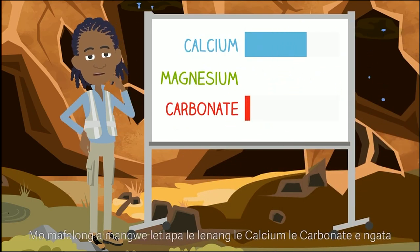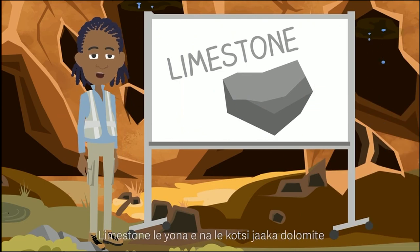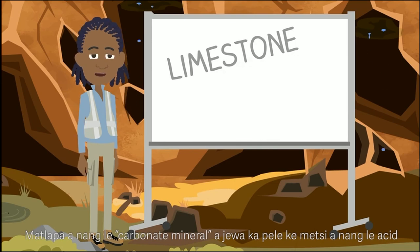In other places where the rocks still have a lot of calcium and carbonate but less magnesium, it is called limestone. Limestone also has the same hazards as dolomite. Rocks that have carbonate minerals in them are easily dissolved in acidic water.